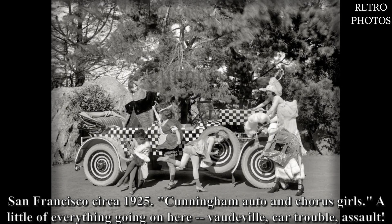San Francisco, circa 1925. Cunningham auto and chorus girls — a little of everything going on here: vaudeville, car trouble, assault.